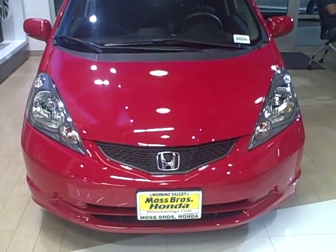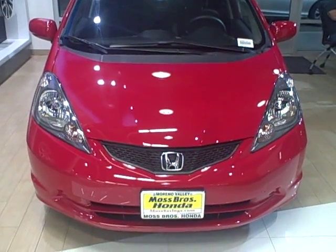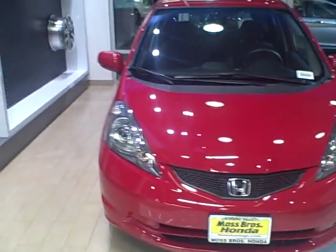Hello Steve. This is Devin Prado at Moss Brothers Honda in Moreno Valley. I'm going to be sending this video to your email shortly. This is a brand new 2013 Honda Fit.